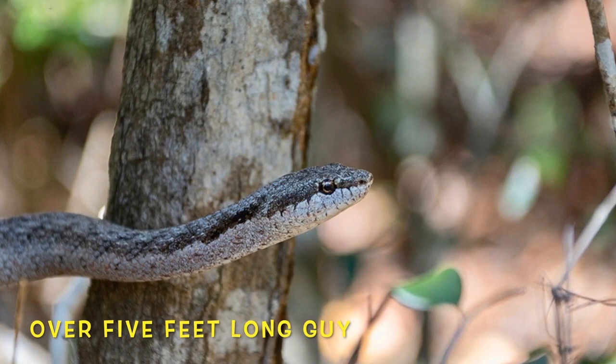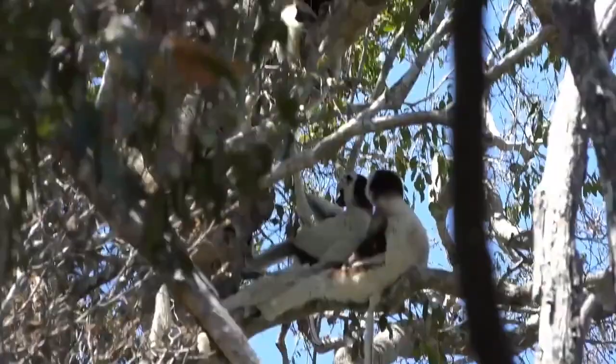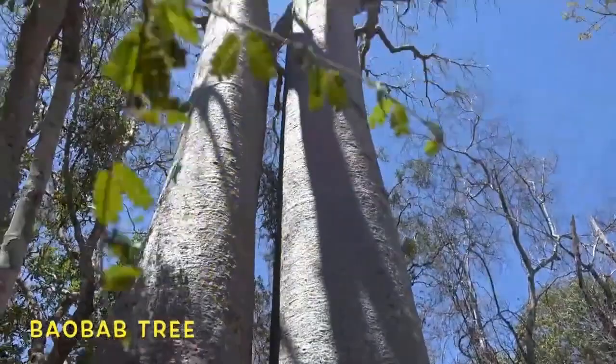Even if they're huge, most Madagascar snakes are totally harmless. These beautiful owls will often roost together and spend the day sleeping with their mates. Here's a great look at the grooming behavior that many lemurs use to maintain status in their groups.